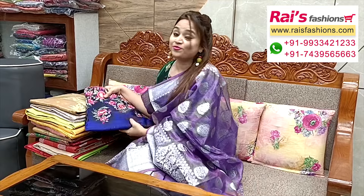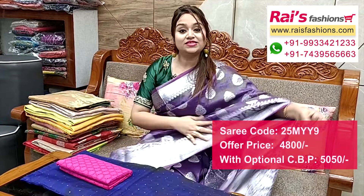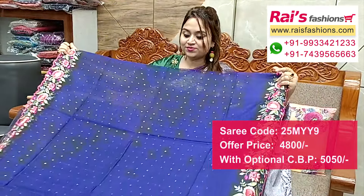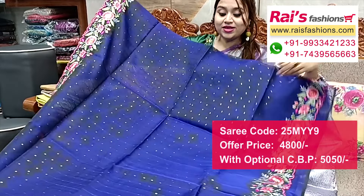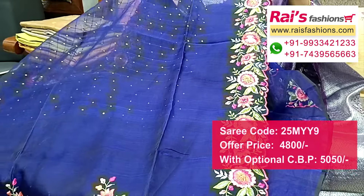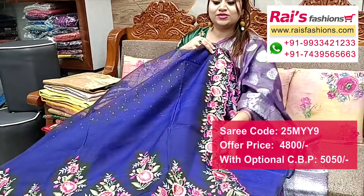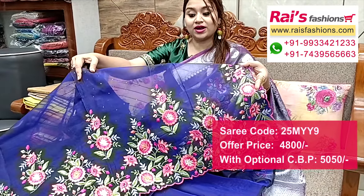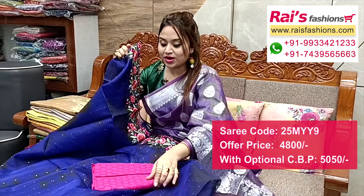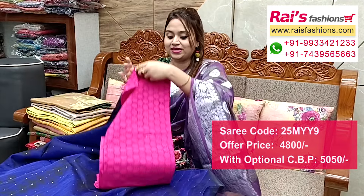Next one — nice color combinations. Muslin pure handloom muslin silk, all over weaving sequin stripes design with beautiful cutwork embroidery border design. Full base, all over high bright blue shade, all over weaving sequin design stripes work with beautiful cutwork embroidery design border. Pallu end also same cutwork border, cutwork embroidery design, all over sequin stripes. Pure muslin silk, beautiful designer piece, full base. Cotton fabric hakoba contrast blouse piece for your bright looks.